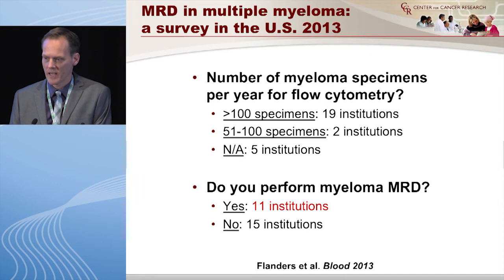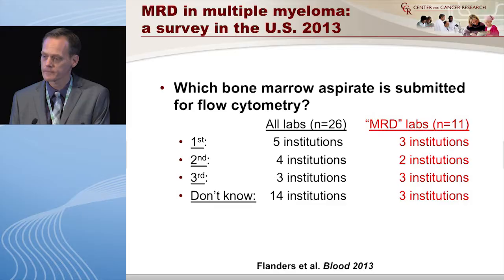We asked how many samples do you evaluate every year for myeloma? Nineteen institutions said more than 100, and two said 51 to 100. We further asked, do you do MRD for multiple myeloma? Out of these institutions, 11 answered yes. So this is in 2013 in the U.S.